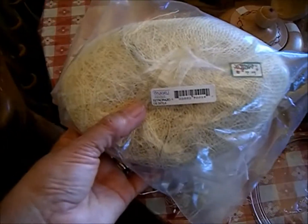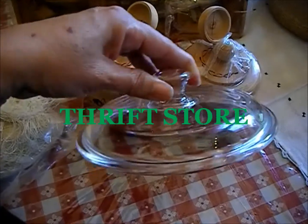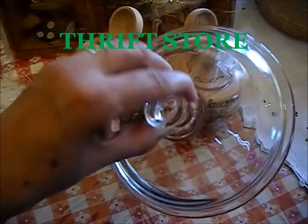The next item is a glass lid that my sister bought me for 48 cents.